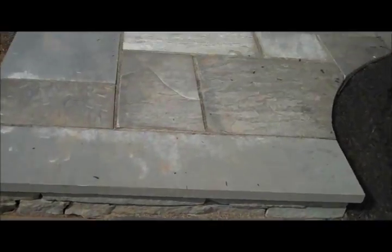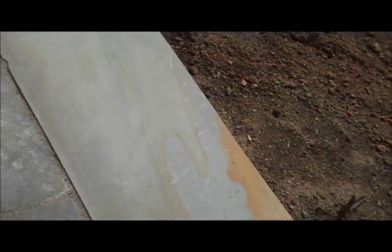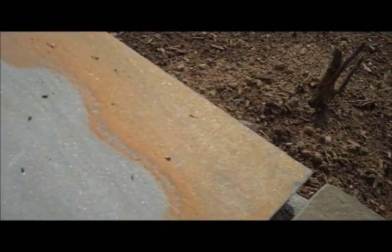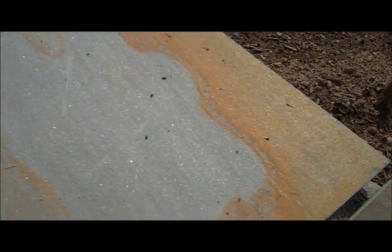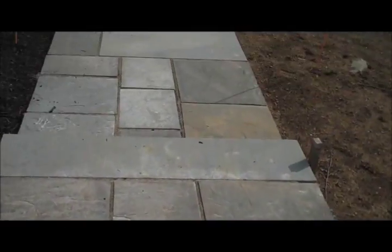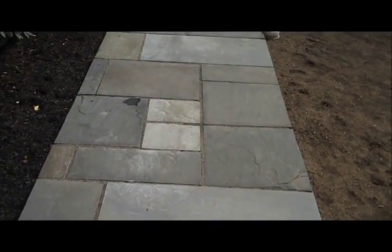It has a formal appearance in that the bluestone is dimensionally cut, but it also has more of a natural look because every stone is just a little bit different. You can see here there's a bit of an orangish or reddish color in there, and a mix of gray, different shades of gray. There's some tan over here, but it just helps lend itself to look more aesthetically pleasing.